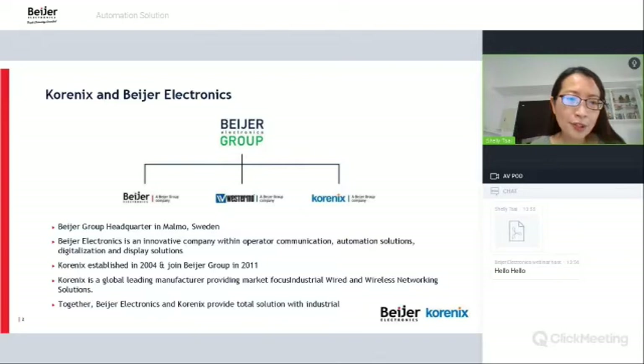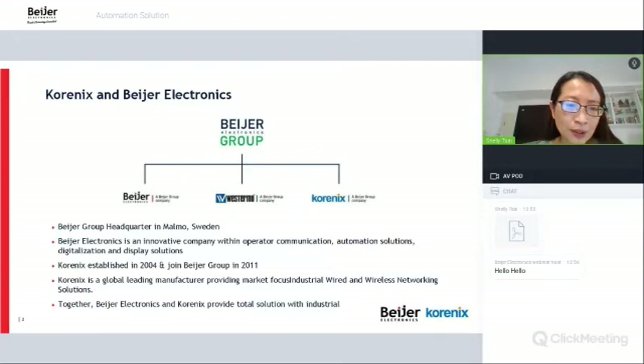Bayer Corporation headquarters is in Sweden. Bayer Electronics is an innovation company within operator communication, automation solutions, digitalization, and display solutions. Conis was established in 2004 and joined Bayer Corporation in 2011. Conis is a globally recognized manufacturer providing market-focused industrial wired and wireless network solutions. Together, Bayer and Conis provide a total solution for industry.